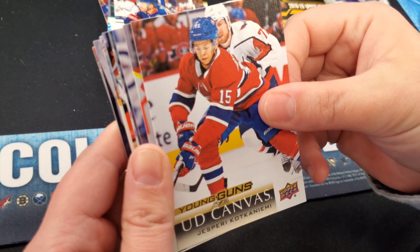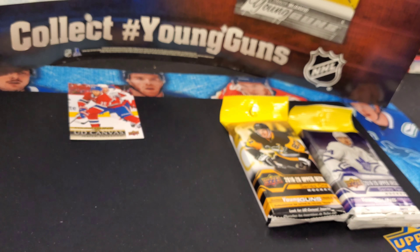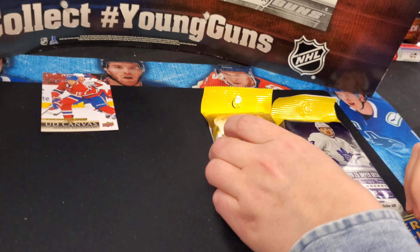From time to time we've done some experiments with security tags in loose retail packs from the store. So far, if you go back and trace your videos, we are at 100% non-success rate for pulling a Young Gun in a security tag pack. We'll have to be clear about that — when we say Young Gun, we don't mean Young Gun canvas.